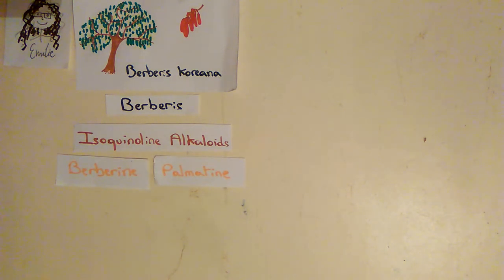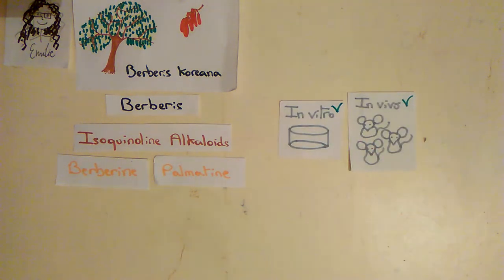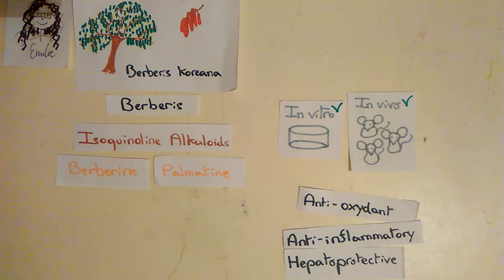In fact, these two molecules are very well studied because they have a lot of medicinal properties tested in vitro and in vivo. For example, they both have antioxidant, anti-inflammatory and hepatoprotective effects.